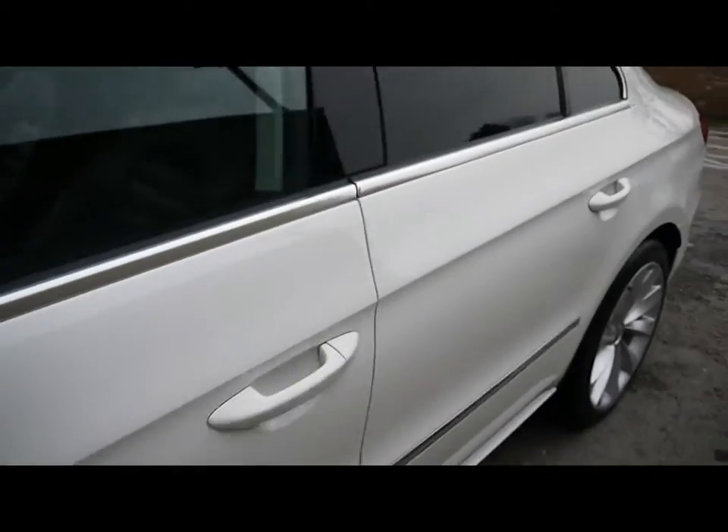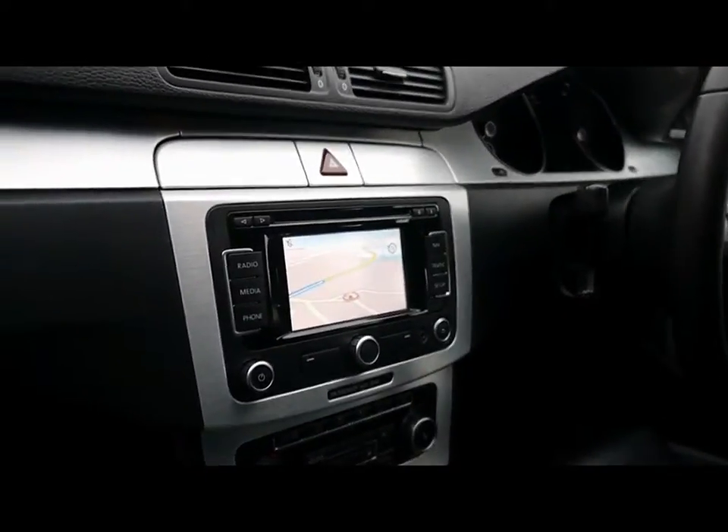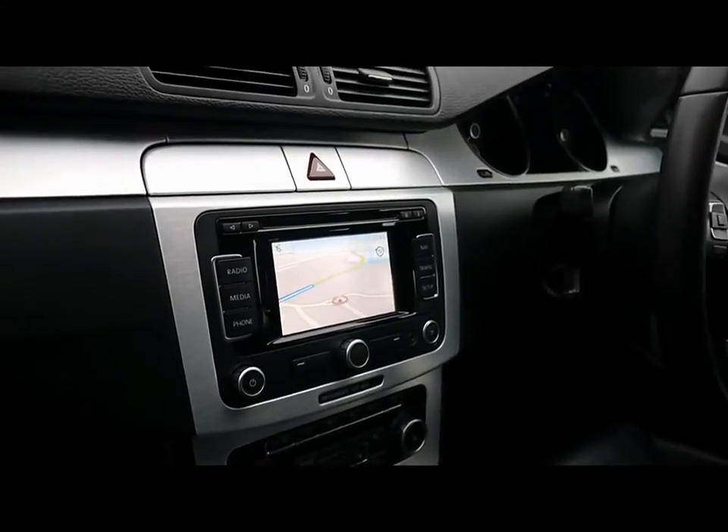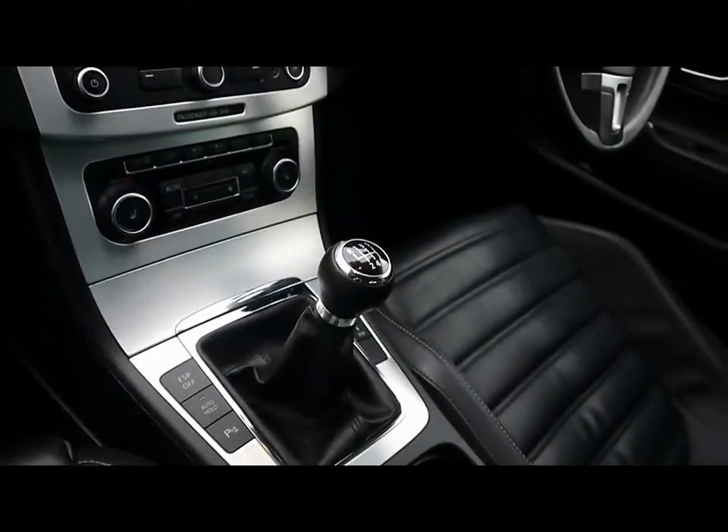I'll show you inside the car now. Inside is a full black leather interior, all in great condition. Both front seats are heated, multifunction steering wheel, cruise control, full-colour touchscreen satellite navigation system, and that's also your CD radio with auxiliary input, climate control, and a six-speed manual gearbox.